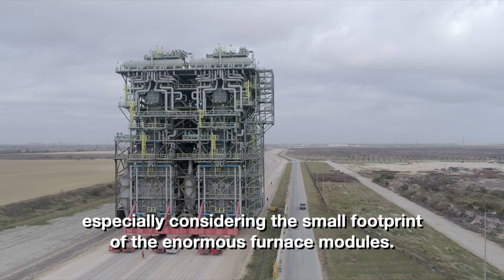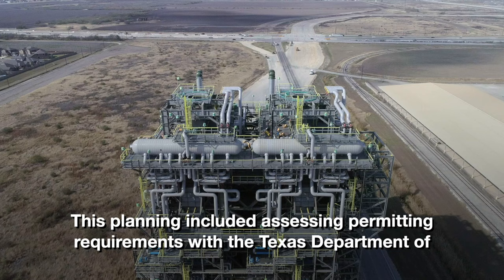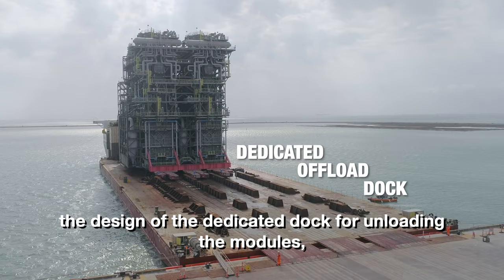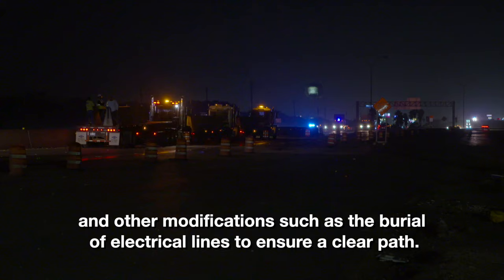In 2016, well before any SPMT tires even hit the ground, Mammut was involved with various other parties to determine feasibility of the route. This planning included assessing permitting requirements with the Texas Department of Transportation for crossing two major roadways, the design of the dedicated dock for unloading the modules, design of the heavy haul road, and other modifications such as the burial of electrical lines to ensure a clear path.